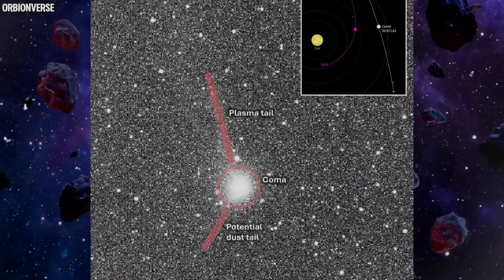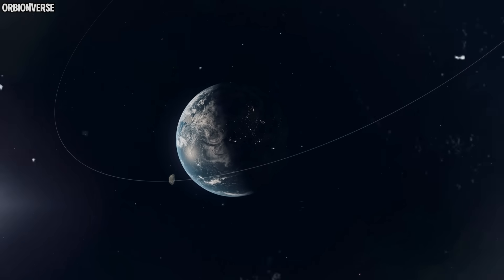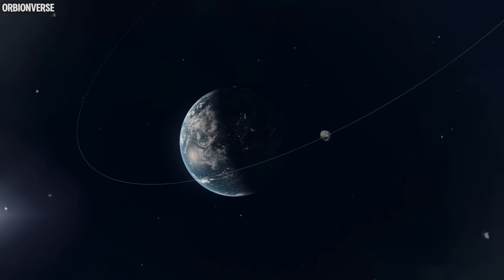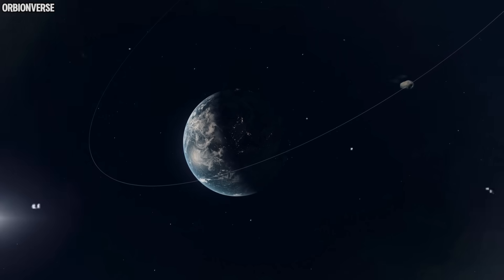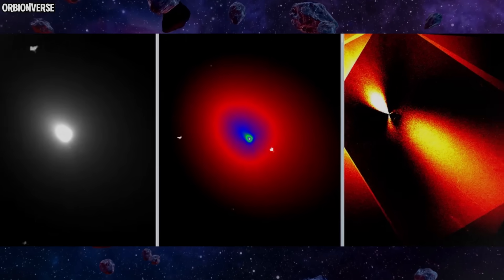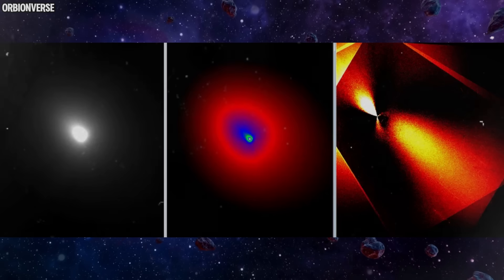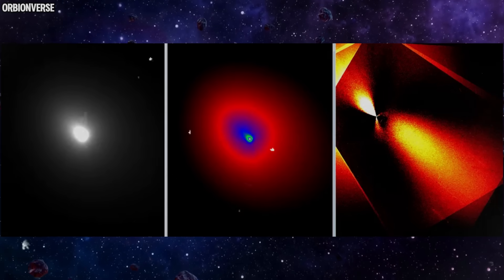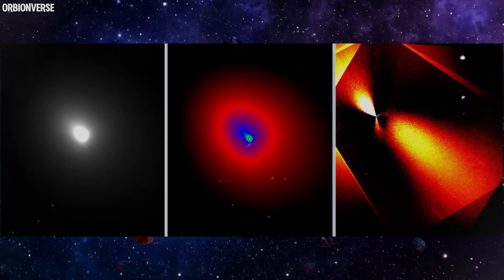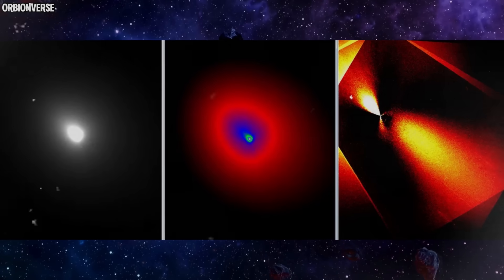Even more unexpectedly, the inferred rotation period seems to be slowing. This deceleration is subtle but real. When an interstellar body slows its spin, it usually points to internal restructuring — materials shifting, cracks deepening, or mass redistributing inside. But Atlas hasn't shown any significant outgassing tail, no pressure jets, no symmetrical plume. Instead, the data hints at an object composed of uneven densities, possibly metallic regions mixed with rocky or crystalline patches.